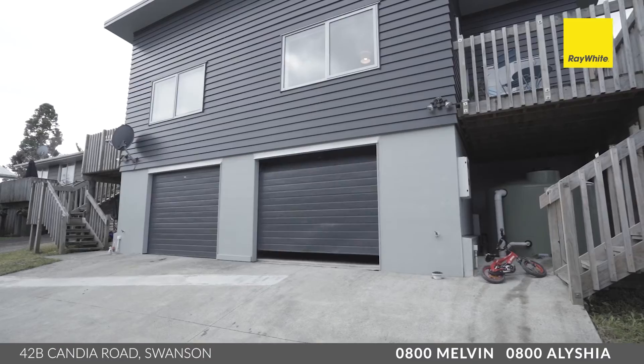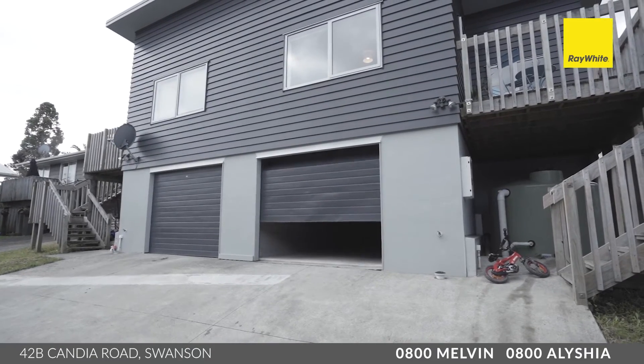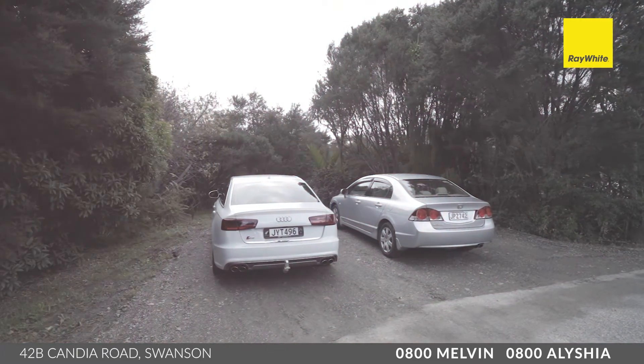What you'll really love is the basement garage with an automatic door opener, and home number one also has extra off-street parking for up to three cars out the front.